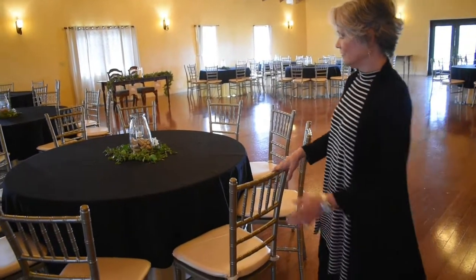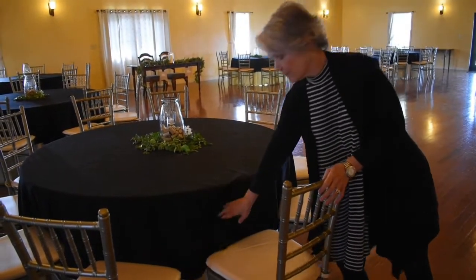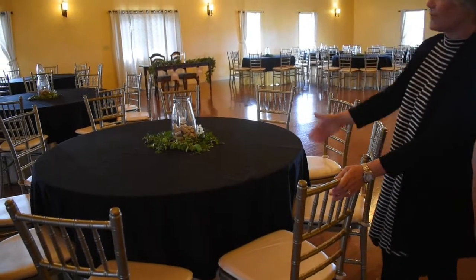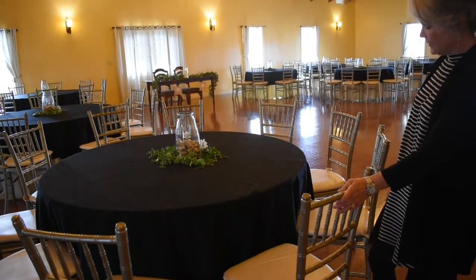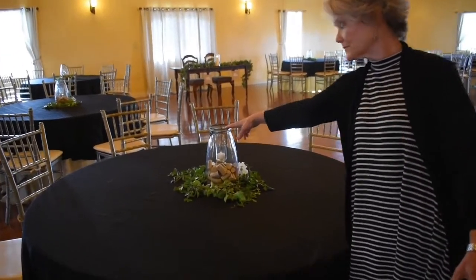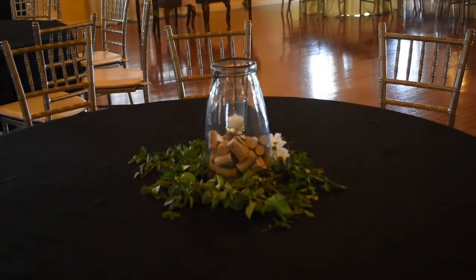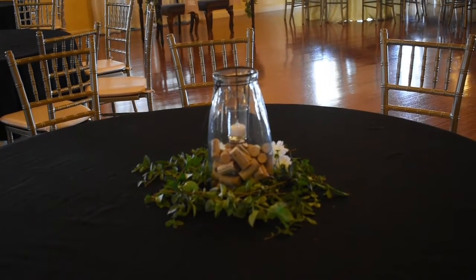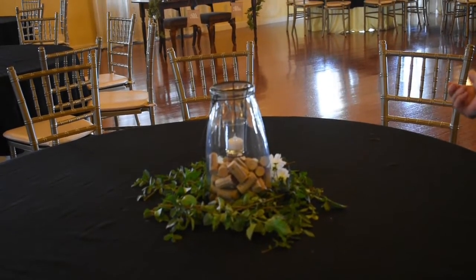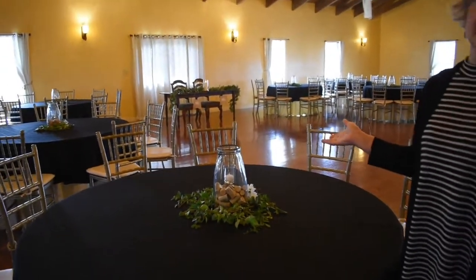This is one of 39 colors of toppers we have available — this one is our black. This is also one of two centerpieces that we have available. This one has corks and a candle, and we just brought in some greenery and put it around — a great way to use something that is completely free.